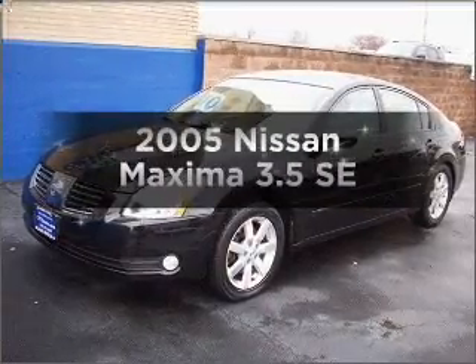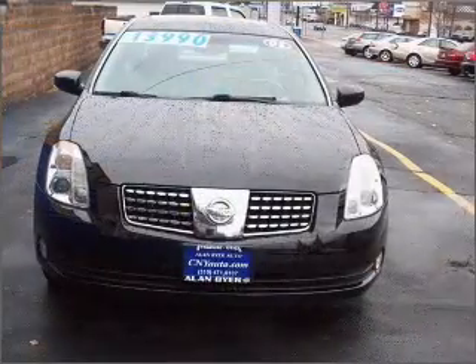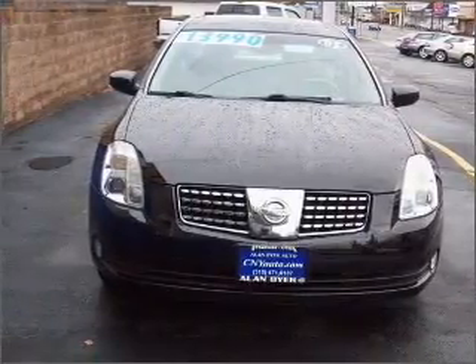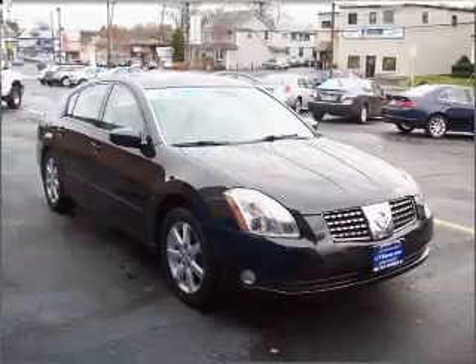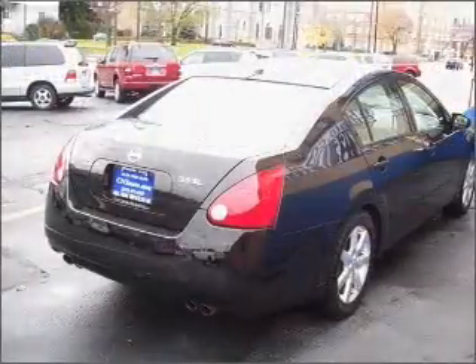Check out this 2005 Nissan Maxima. If you're looking for a first-rate auto, this one could be yours today. With a reliable six-cylinder engine that responds smoothly to its five-speed automatic transmission, premium wheels lend a distinctive appearance. Brake safely with the anti-lock braking system.